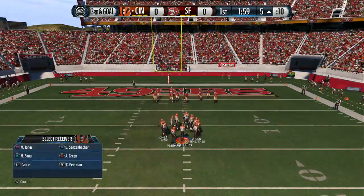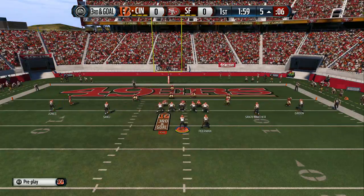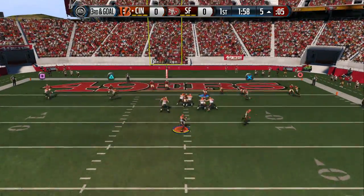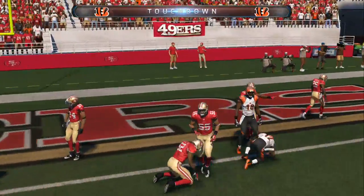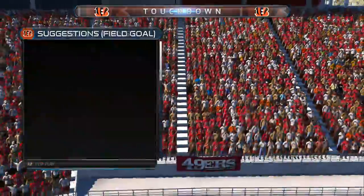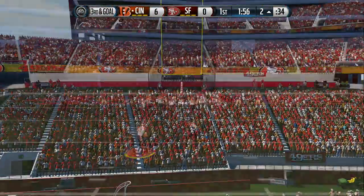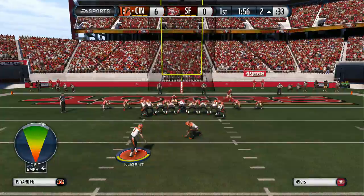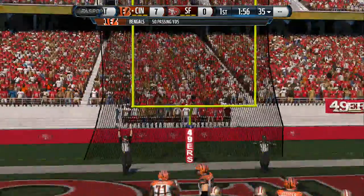Stepping up to the line at the five. Offense lines up here, third and goal from the five. Cincinnati is in for the score — touchdown! It gets pretty tight down in here when you've got third and goal. Not a lot of room for receivers to work in, but the quarterback and receiver, they're on the same page. Good throw and catch. The point after is good.